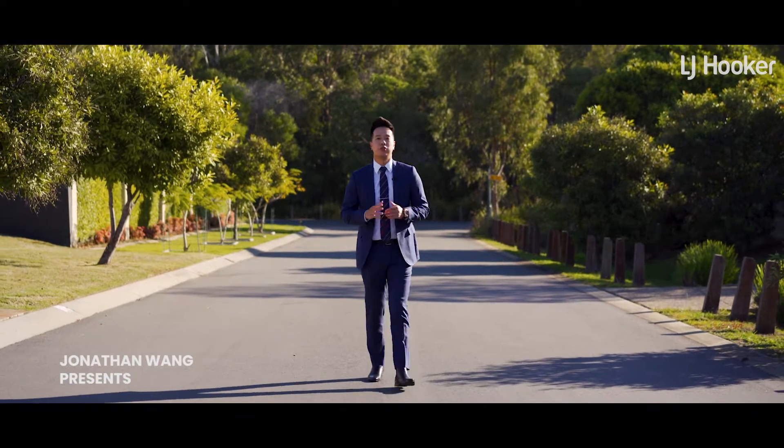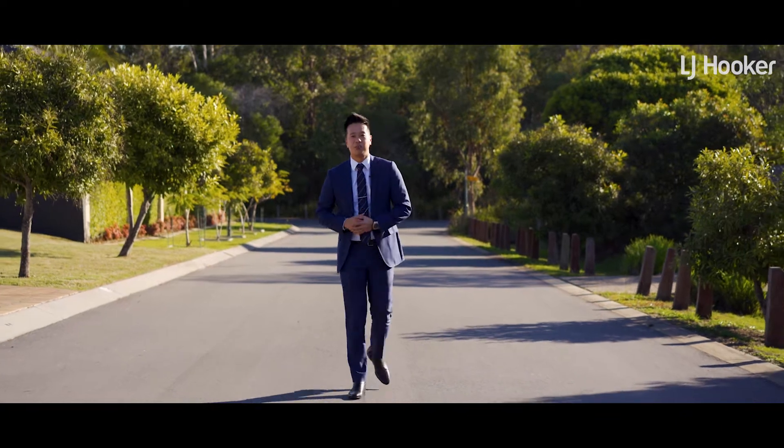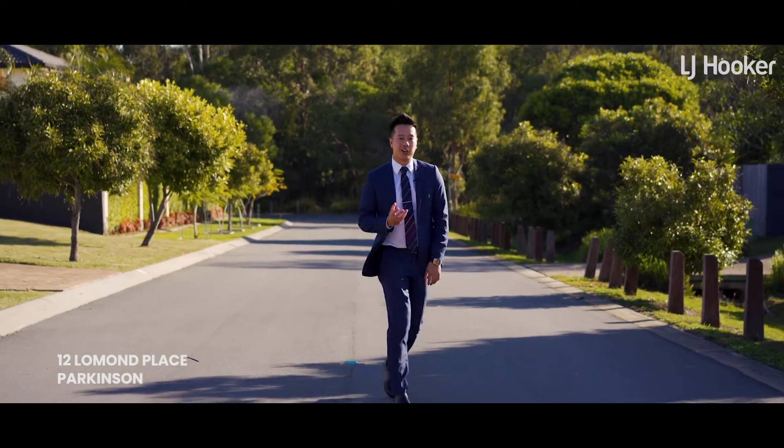Parkinson — known to be very family orientated with friendly neighbours, plenty of luscious greens, parks and beautiful homes. One of which we've got right here.